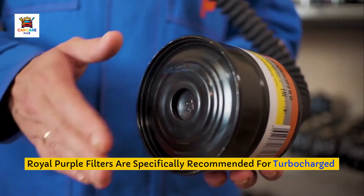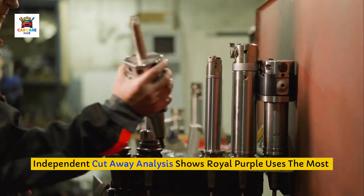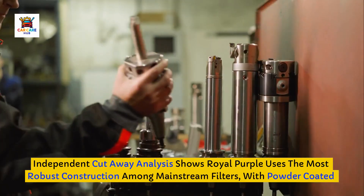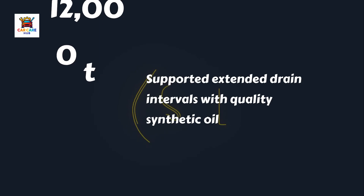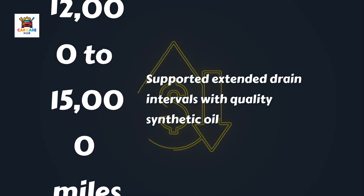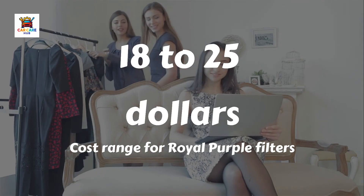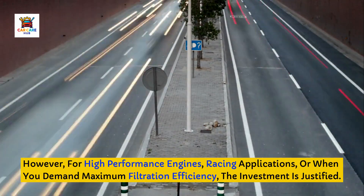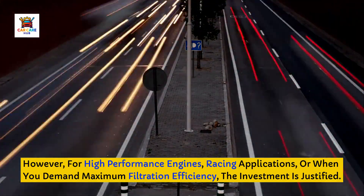Royal Purple filters are specifically recommended for turbocharged engines where fine particle filtration and high temperature stability are critical. Independent cutaway analysis shows Royal Purple uses the most robust construction among mainstream filters, with powder-coated exterior finish rather than paint for enhanced durability. These filters support extended drain intervals up to 12,000 to 15,000 miles when paired with quality synthetic oil, though always verify against your owner's manual. The cost is premium at $18 to $25 per filter, but for high-performance engines, racing applications, or maximum filtration efficiency, the investment is justified.